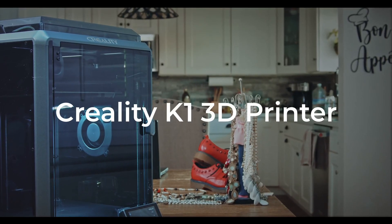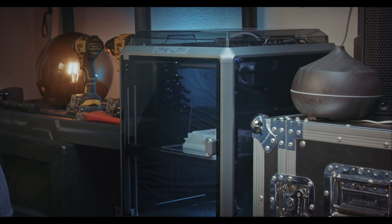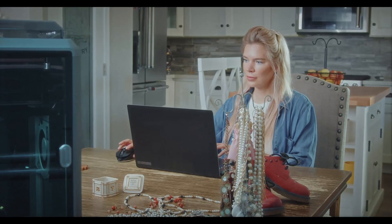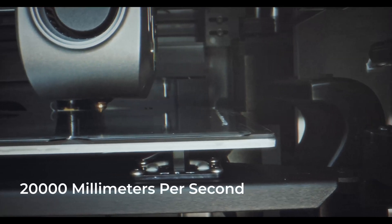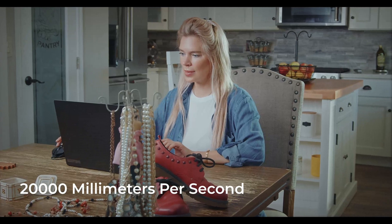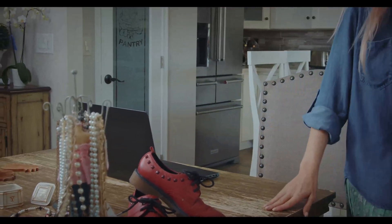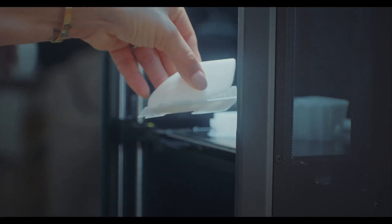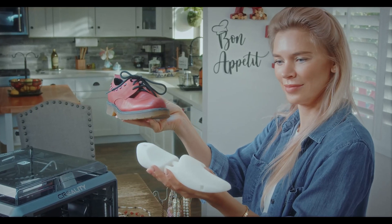Introducing the Creality K1 3D Printer — a perfect blend of speed, convenience, and family fun right at your fingertips. With the Creality K1, you can always print at blazing fast speeds. Its impressive 20,000 mm per second squared acceleration catapults you to a blazing 600 mm per second in just 0.03 seconds, ensuring that you enjoy maximum speed for 90% of the printing time.